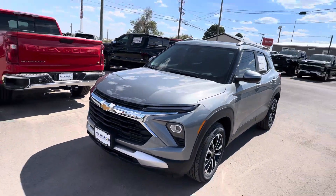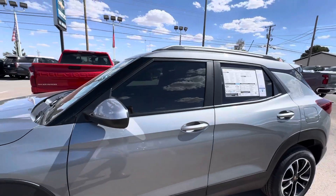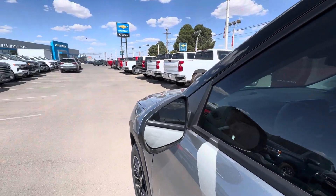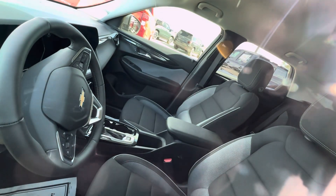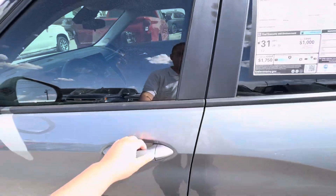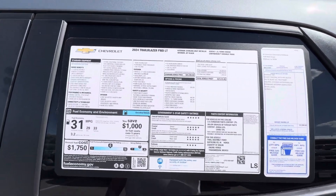We finally got a Trailblazer in — one of our most popular SUVs. This one's got blind spot detection, came in from Midland, Texas. You've got your steering wheel controls right there, and real nice keyless entry on the front two doors.